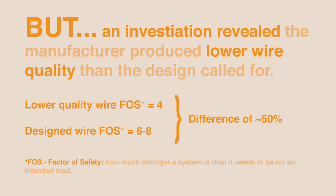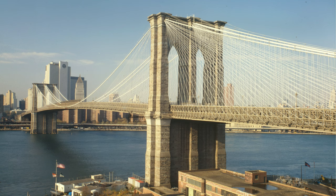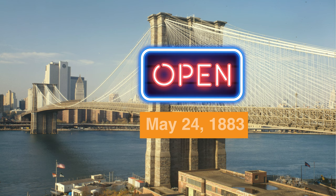Once the suspender wires were placed, the roadway and superstructure began their construction. Finally, on May 24, 1883, the Brooklyn Bridge was opened for use, with thousands attending the opening ceremony.